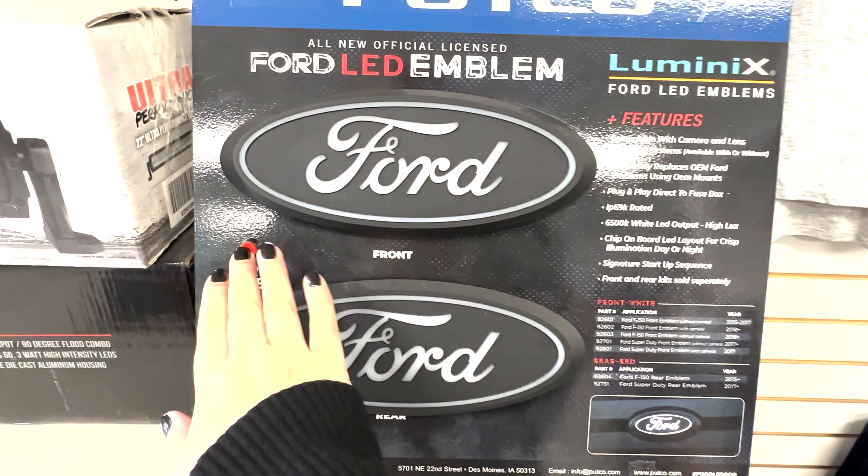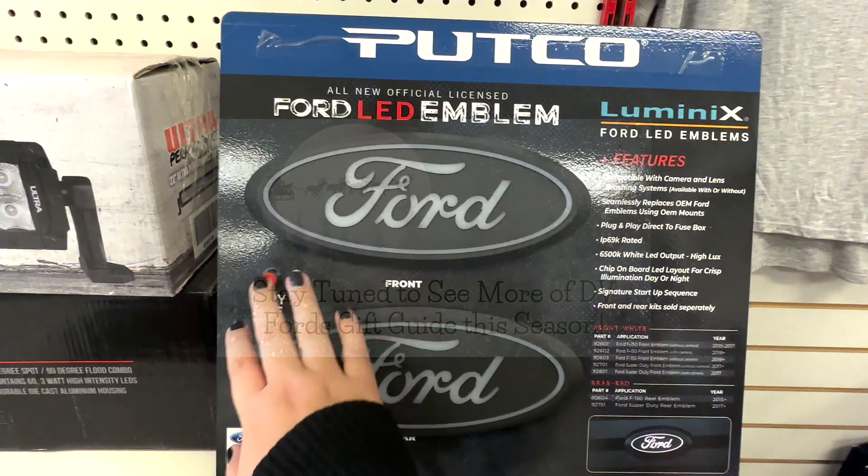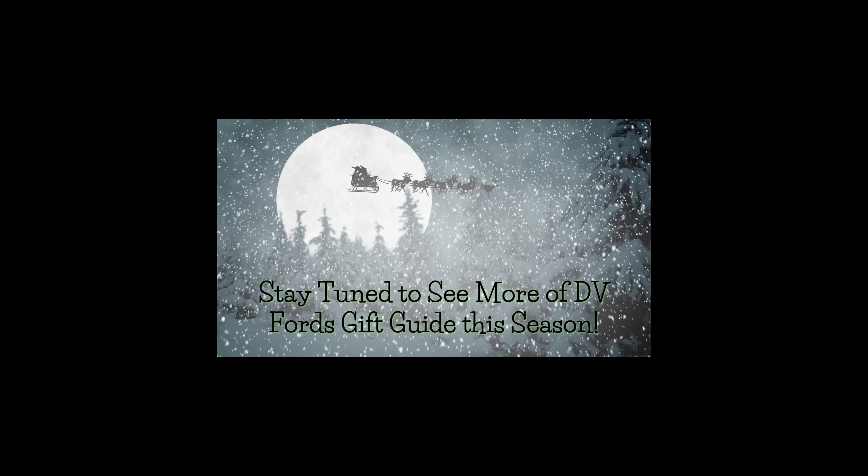Next up we have light up Ford emblems to pimp out your ride. Be sure to stay tuned to see more of our Christmas videos coming your way.